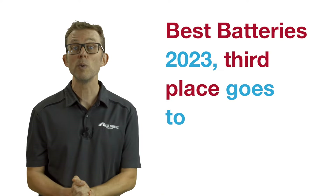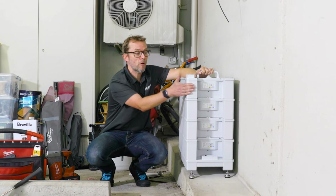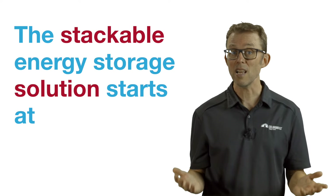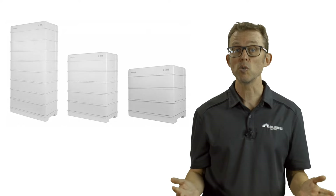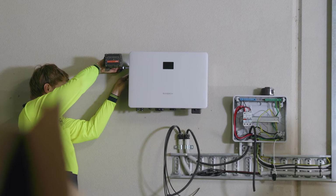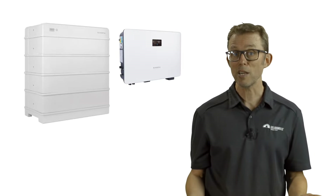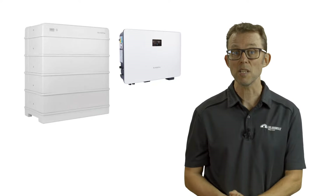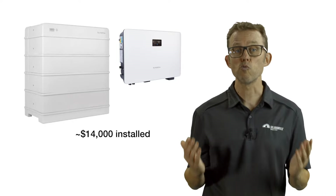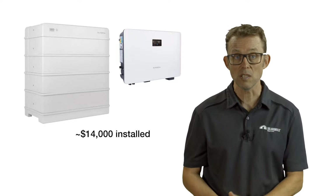Third place goes to SunGrow. Giant Chinese inverter manufacturer SunGrow recently released their home battery solution in Australia and it's been a hit. The stackable energy storage solution starts at 9.6kWh, and you can add modules in 3.2kWh chunks if you need more storage. You'll need a SunGrow inverter to control the battery and can choose AC or DC coupling. A 12.8kWh SunGrow battery and SunGrow battery inverter retrofitted to an existing solar system starts at about $14,000 installed. SunGrow has a great reputation for good value and well-supported hardware, and is an excellent choice if you want to save a few thousand dollars over a Tesla.